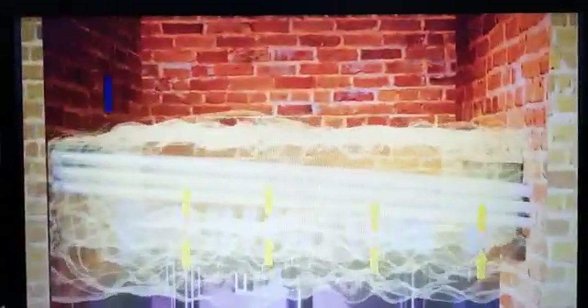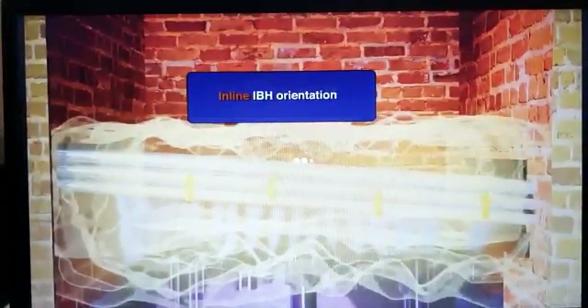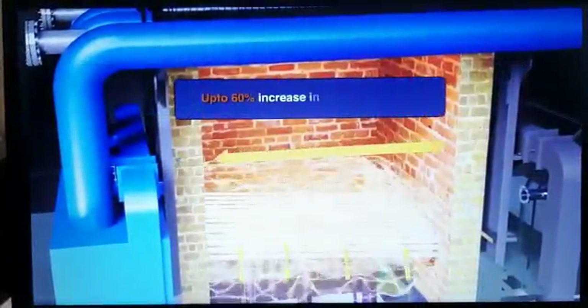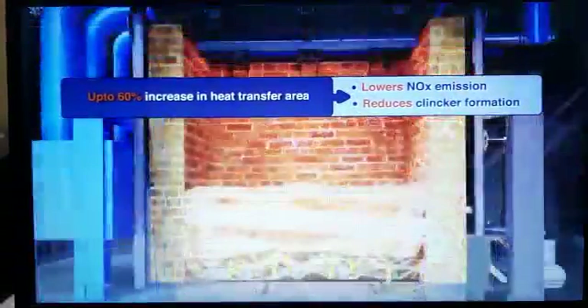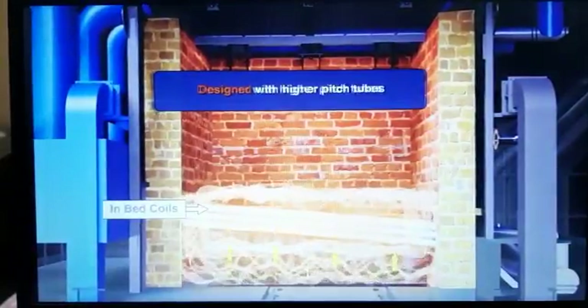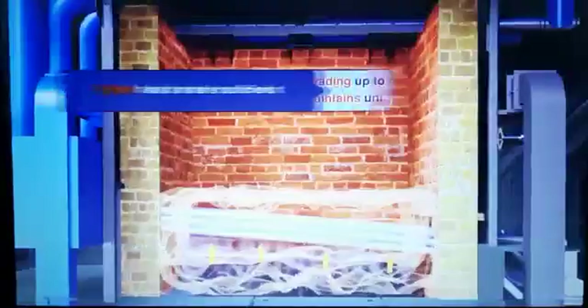In-bed header assembly transfers the heat from the fuel bed to circulating water to contain bed temperature, thereby minimizing clinker formation and lowering costs. In-bed coils exhibit particle convection phenomenon, which helps to achieve far higher heat transfer coefficient compared to convection and radiation.